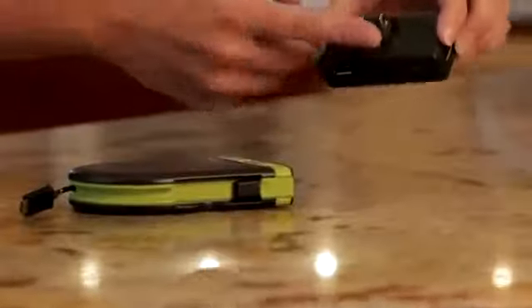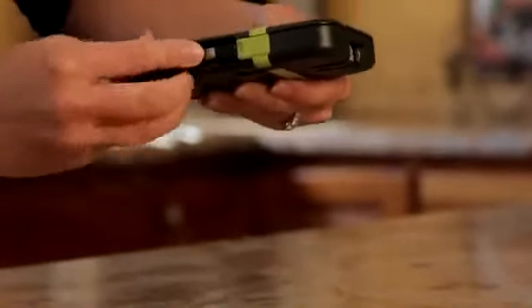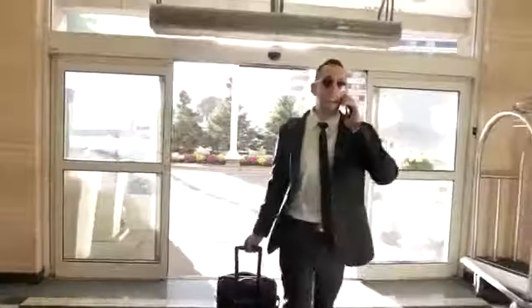The slim modular design allows users to quickly separate the reel and portable power section from the rapid charger, allowing for lighter travel during daily commutes or short trips.